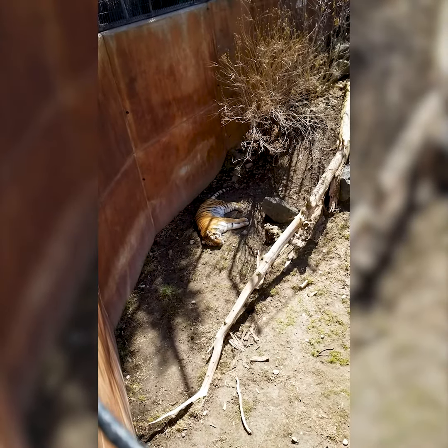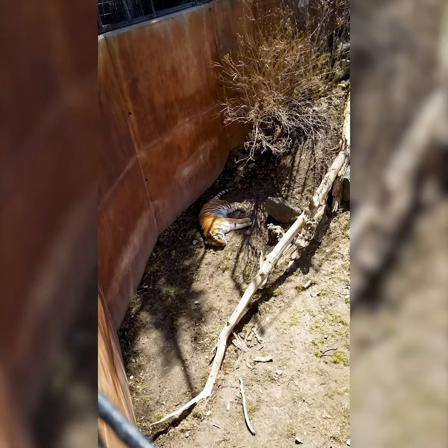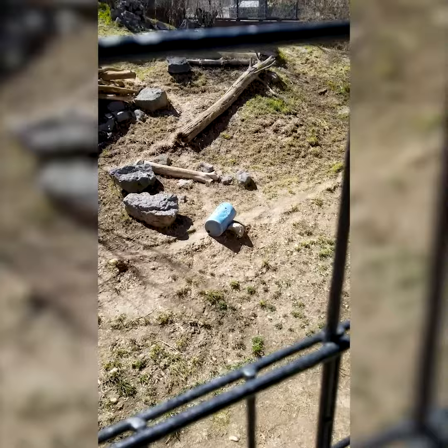Hi, this is Katie, one of the keepers at the Idaho Falls Zoo, and I'll be walking you through some of Africa and Asia. This is Basha. She is having a nice time relaxing outside. As you can see, the snow is gone and we got some nice grass coming into her exhibit.